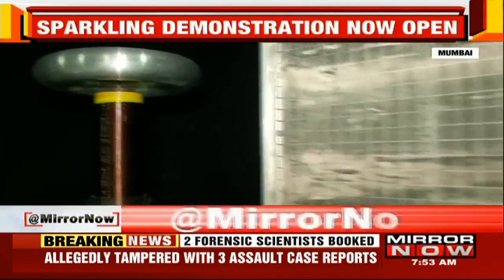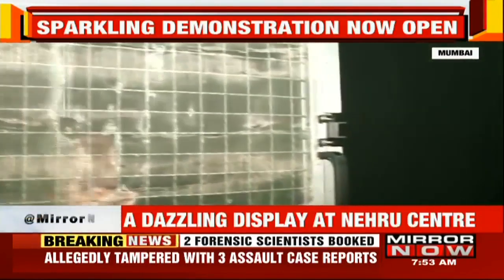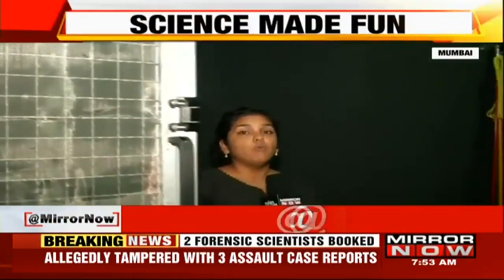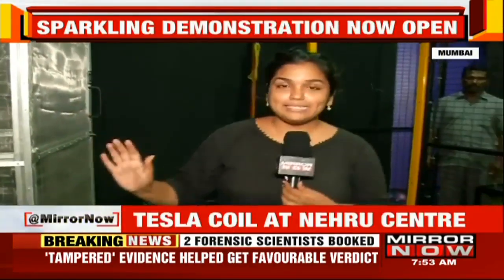And as I was inside the box — the Michael Faraday's cage — at least 1.5 million volts was cast upon this box where I was standing inside, and I have come out safe. I literally touched the cage from inside and absolutely no effect was felt.